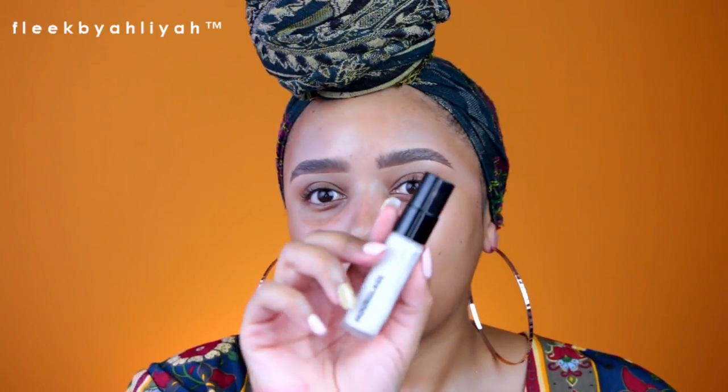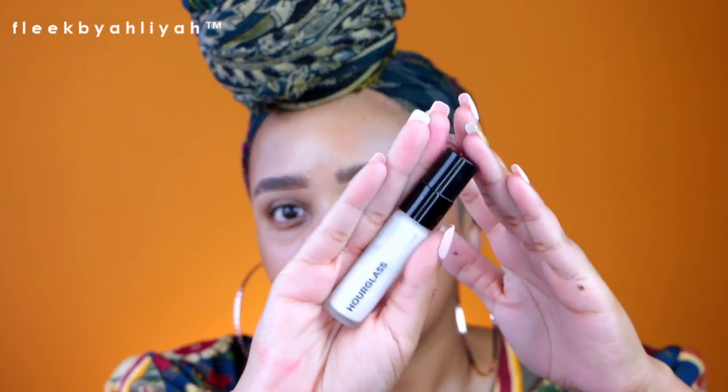I get very oily throughout the day and you can already see my oil peeking through because these lights are beaming on me. So I'm going to take this Hourglass Mineral Veil Primer — I really like this. I'm just going to take a little bit because a little goes a long way. I'm just going to work this into my face.